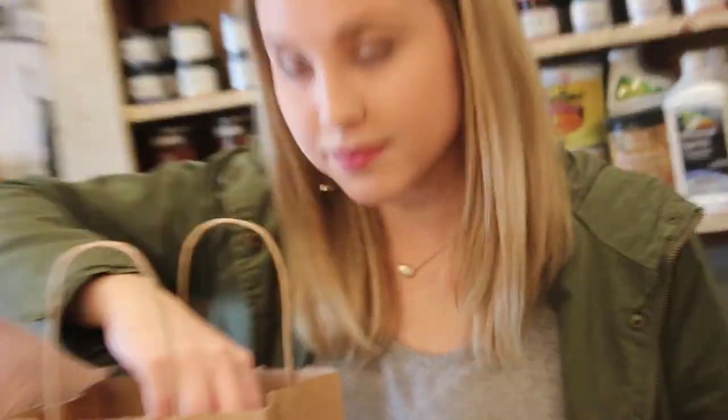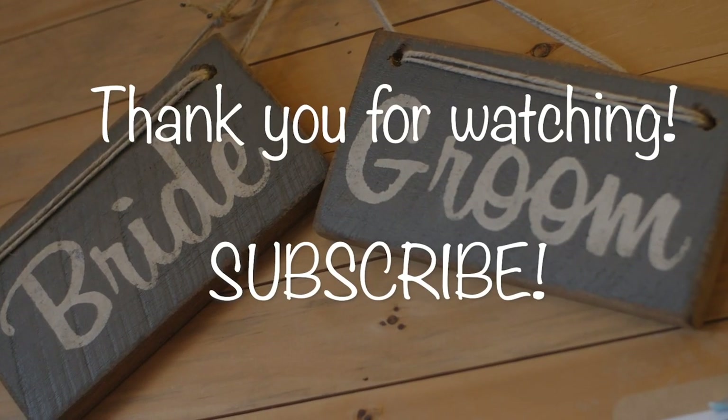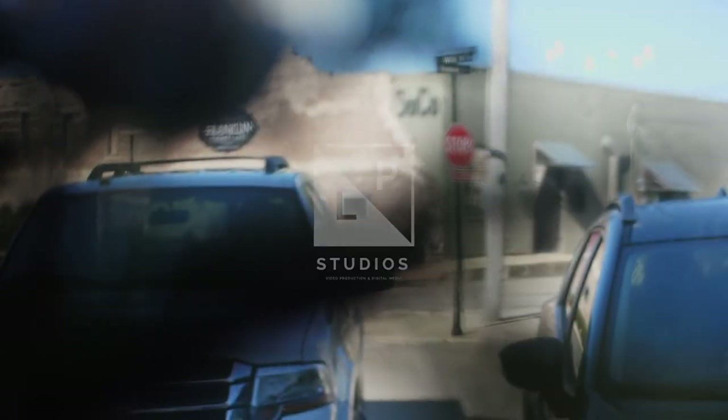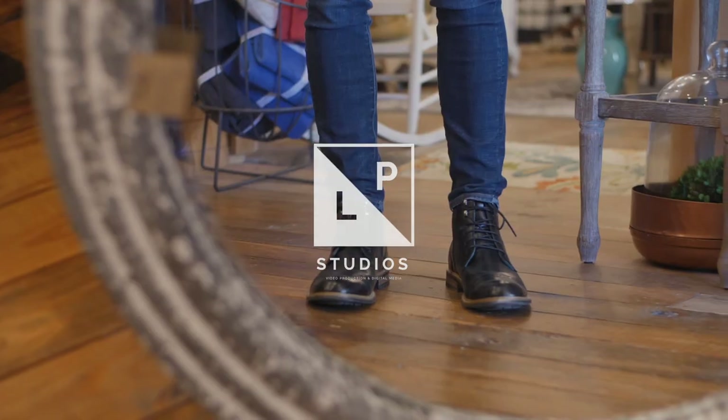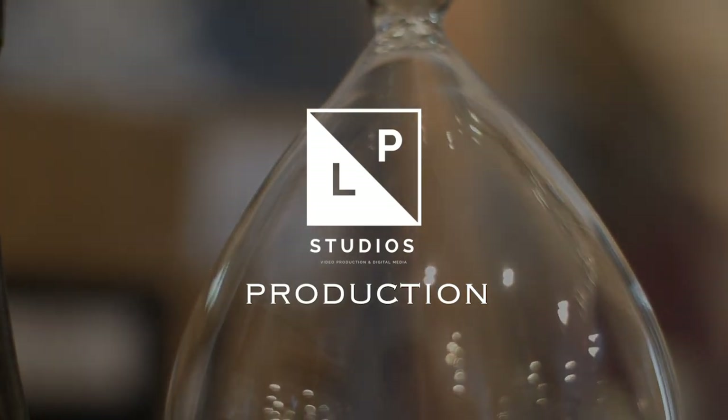Don't forget about our giveaway. Check us out on Facebook and Instagram, and don't forget to subscribe to our YouTube channel — Rowan on Wick. And peace out. Lindsay said peace out. Peace out. Out!